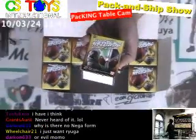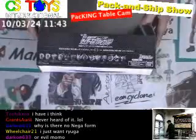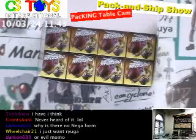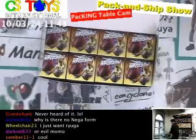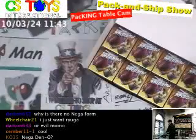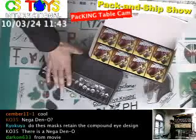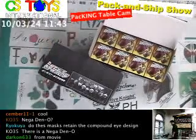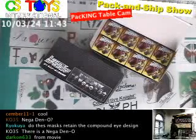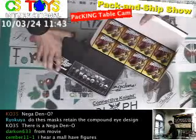This item is quite limited and we only have two packages right now. Let's see if we can get some more. We just wanted to try out these mask collections since the Kamen Rider mask has a very unique design and is very collectible.